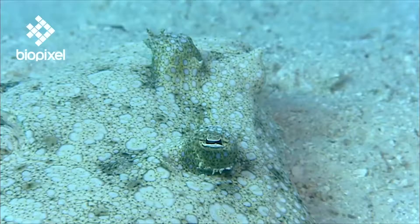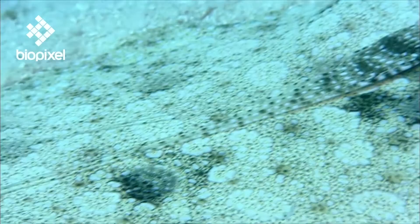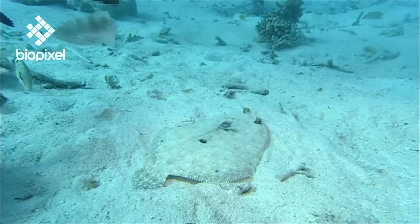These fishes are not bilaterally symmetrical — that is to say, the body cannot be divided into two similar halves along a head to tail axis. Instead, through a bizarre quirk of evolution, both eyes have migrated to one side of the fish, while the other side lays flat on the substrate.